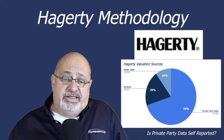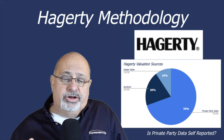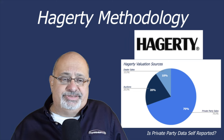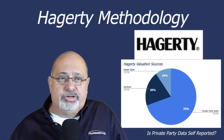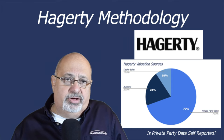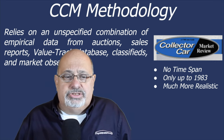That nuance aside, about 20% of Hagerty's valuations are based on auction data they compile, and another 10% is dealer or retail sales. They aggregate all of that with a very good team of analysts, and it's a tool that works very easily — I'll demonstrate it shortly.